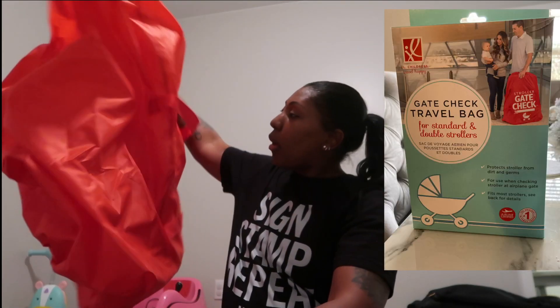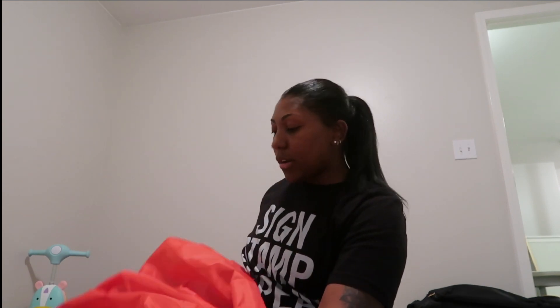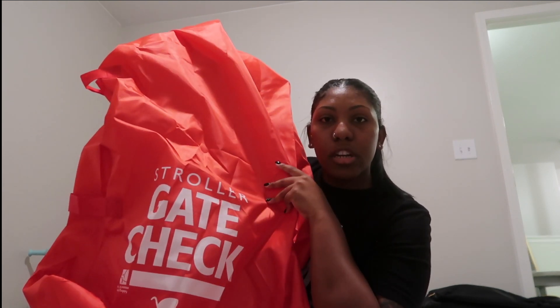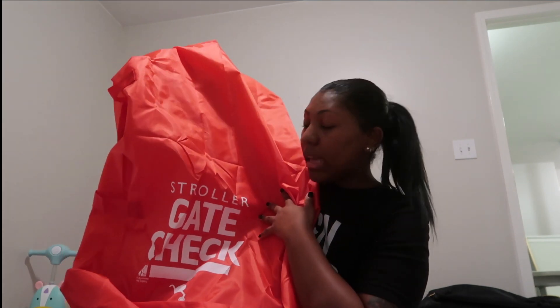So I looked on Amazon — I'll link it down below — and we got this huge stroller gate check bag. We tried her stroller in it earlier and it fits really well with a lot of extra room, I think for stroller accessories. It's supposed to be all-weather proof and germ resistant, and it has handles on the side so they don't have to toss it — they just pick it up by the handle. I'm really excited about it.